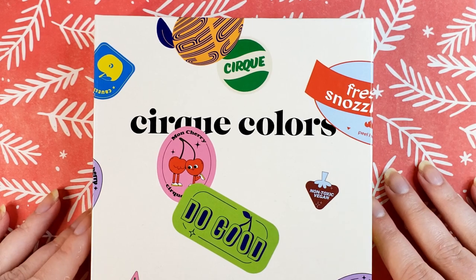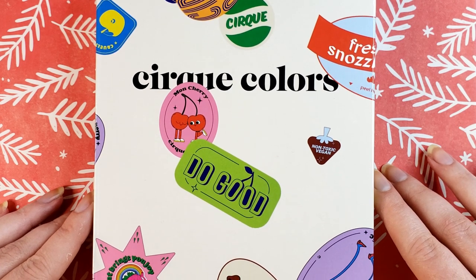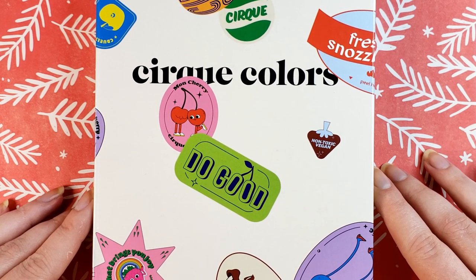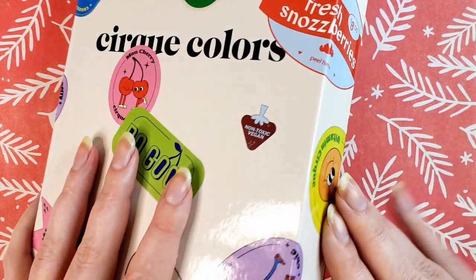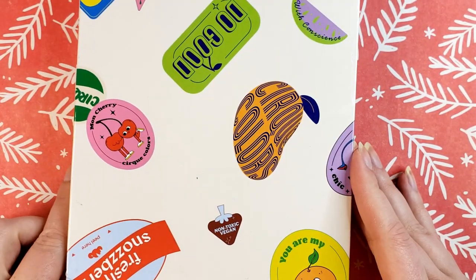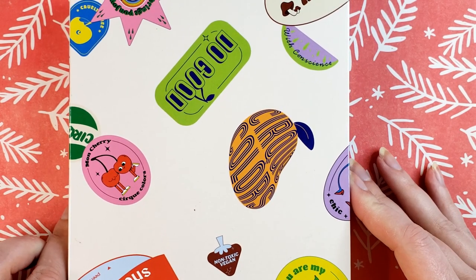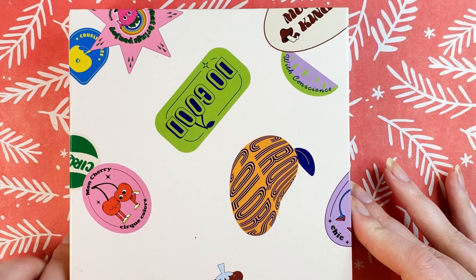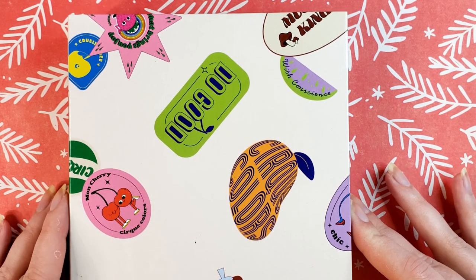Just some details about this calendar: it went on sale in October and it costs about $80. The contents are eight mini polishes plus four nail items, which breaks down to about $6.67 per individual item. Minis, I believe, are five milliliters from Cirque, compared to their 11 milliliter full size.